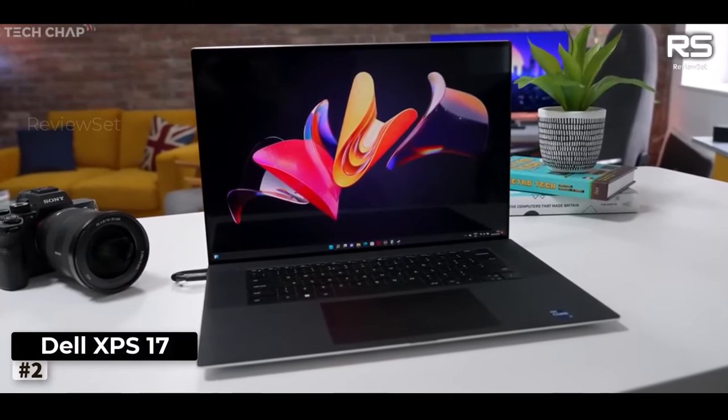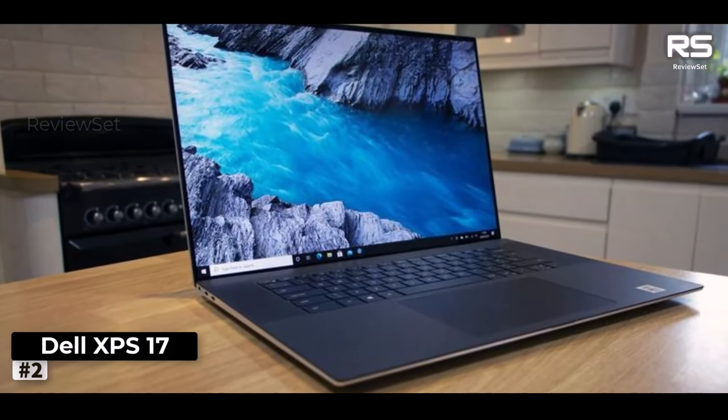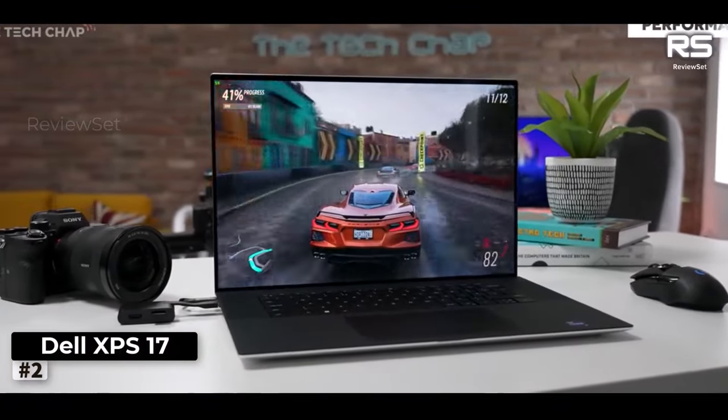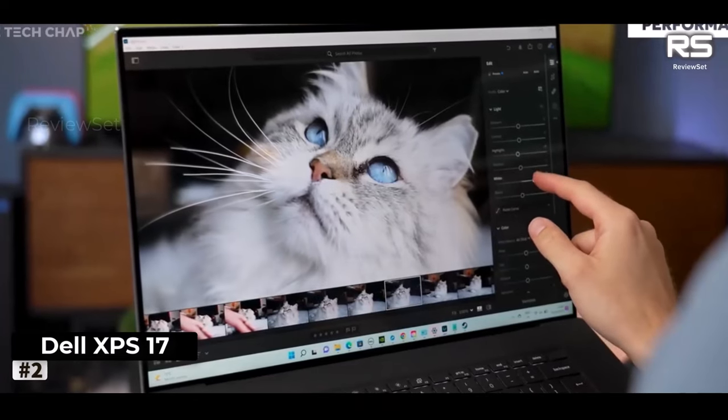While the XPS 17 does come at a premium price point and could benefit from a few more ports to accommodate various peripherals, there's no denying that it stands as an excellent choice for designers seeking a powerful, versatile, and highly portable laptop to support their creative endeavors.